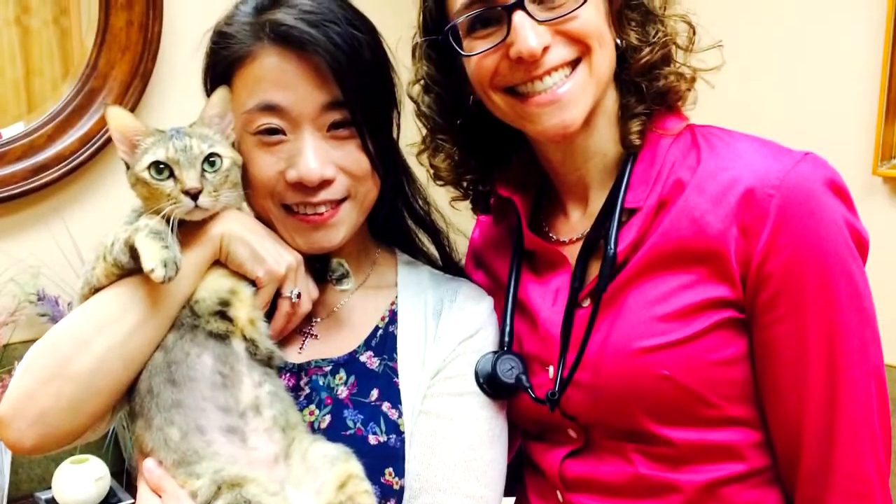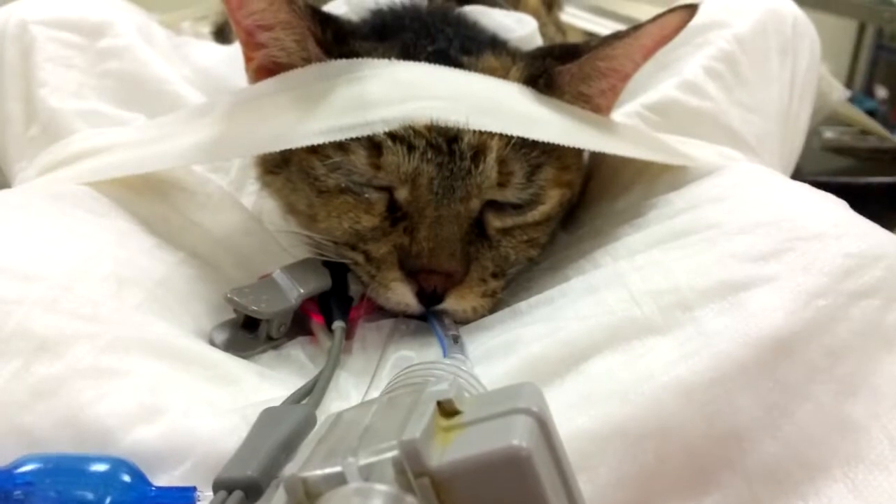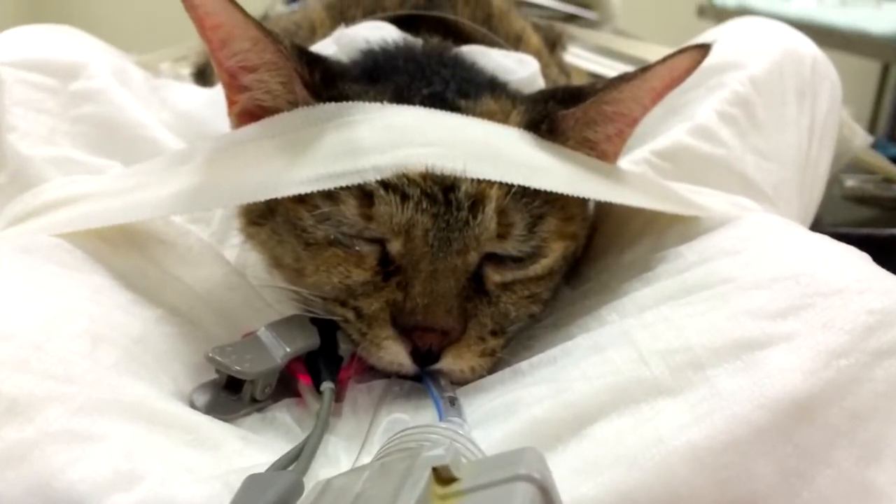When we first started stereotactic radiation, around 2009, we were one of two facilities in the US doing it — us in New York and Colorado State. Now, fast forward about 11 years, there are many more radiation facilities offering stereotactic radiation. So you don't have to come to New York or Colorado to get that — that's really great news for pets. We did have people come from quite far: a cat from Hong Kong, people driving up from Florida and Texas, and from Canada, Massachusetts, and DC.